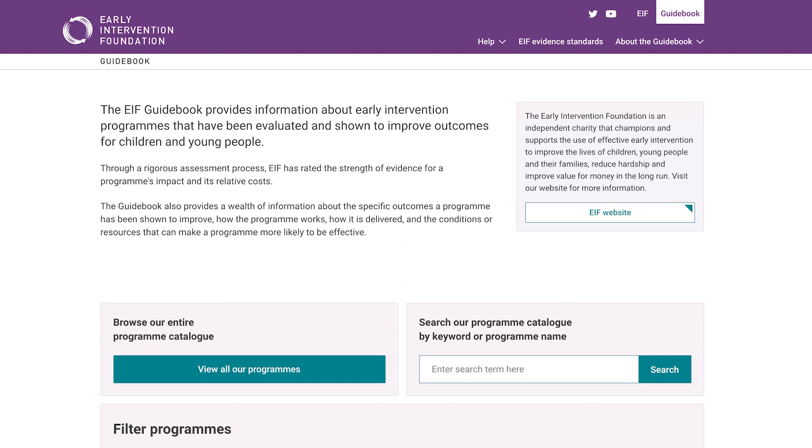It is a rich source of information about evidence, child outcomes, cost, implementation, previous evaluations and more. Since it launched in 2014, the EIF Guidebook has more than doubled in size to include over 100 early intervention programs.